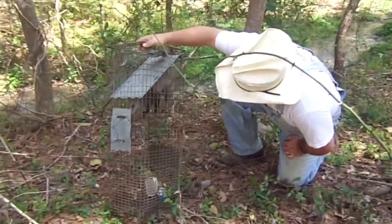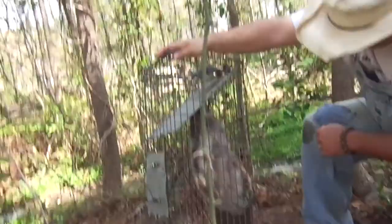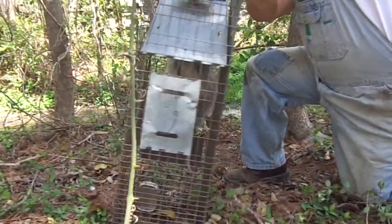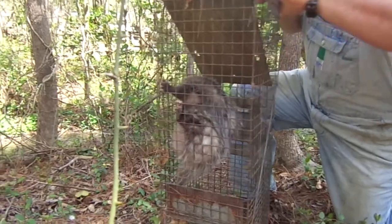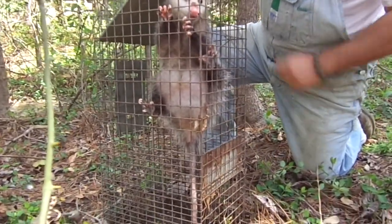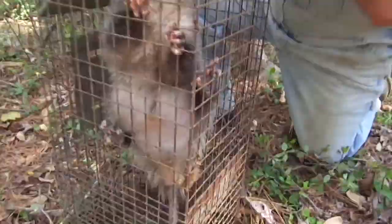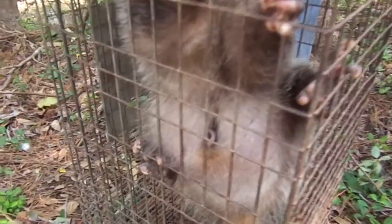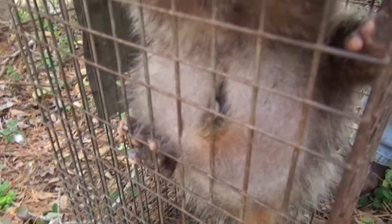A possum is a marsupial, and if you spin it around, you can see the bulge in her pouch where she might have some babies in there. Basically what happens is when they're born, they're about maybe an inch long and they grow in her pouch just like a koala bear or a kangaroo. And you can see down in there — you can see them.